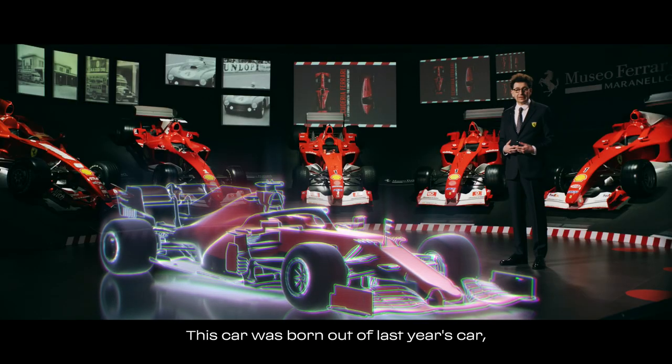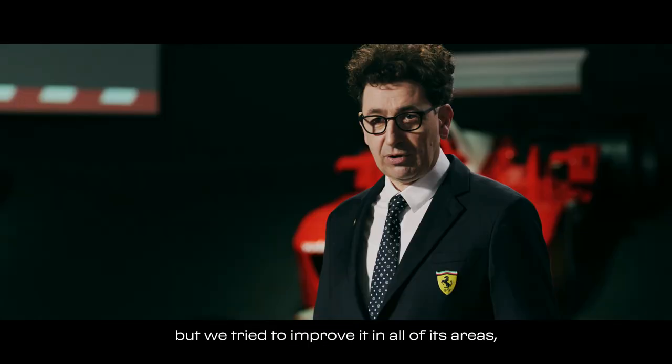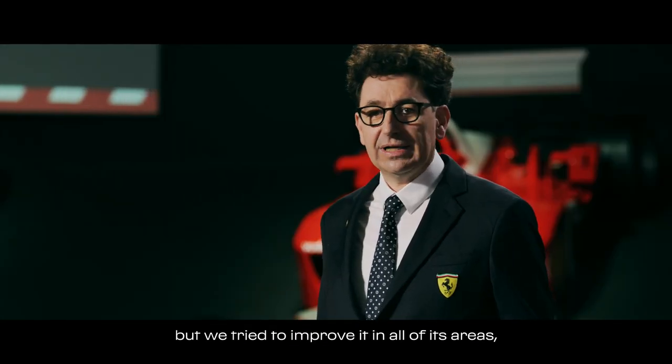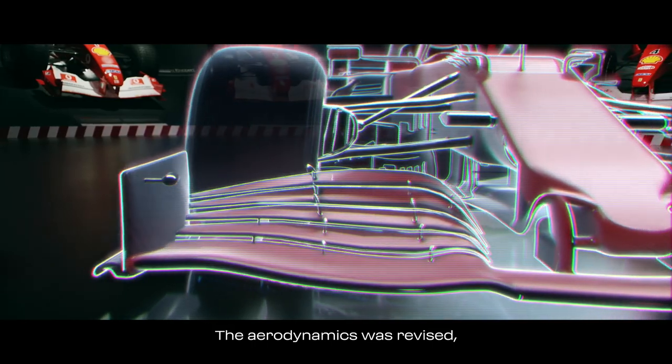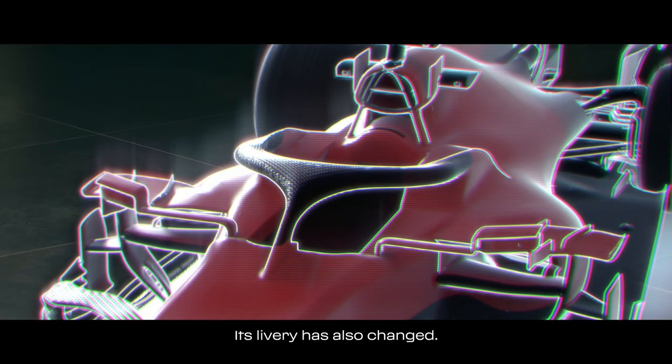È una vettura che nasce dalla vettura dell'anno scorso, per motivi anche regolamentari, in parte congelata, per una vettura che abbiamo cercato di migliorare in tutte le sue aree, ovunque fosse possibile. L'aerodinamica rivista, una power unit completamente nuova, è una vettura che cambia anche nella sua livrea.